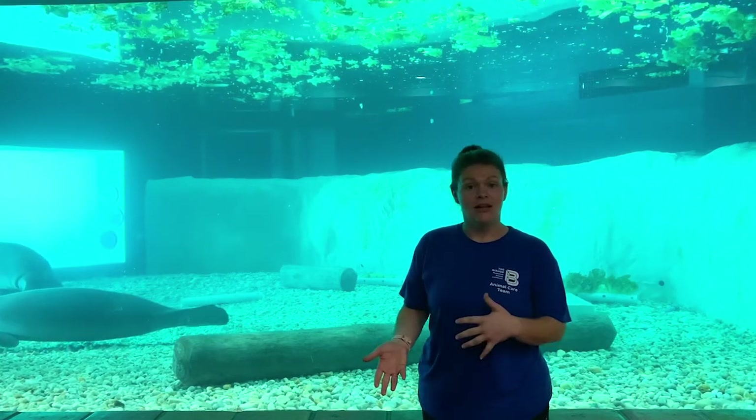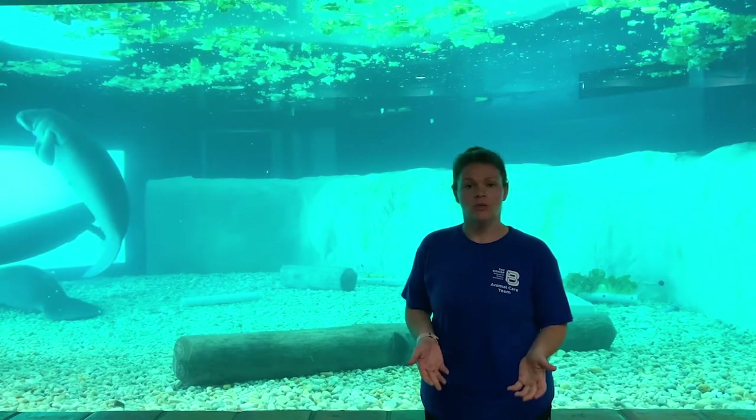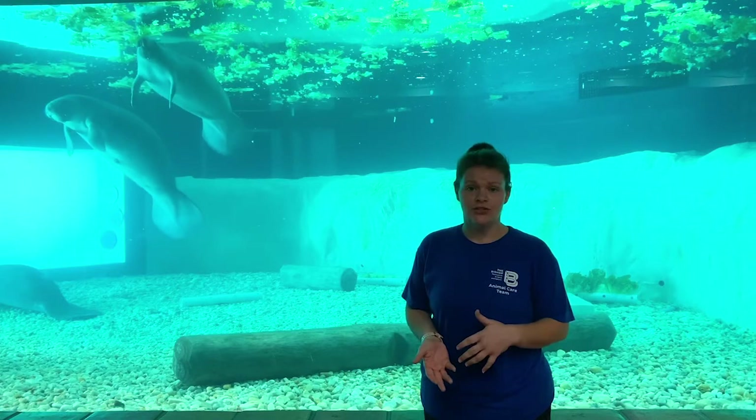Cold stress is a lot like frostbite, hypothermia, and pneumonia rolled into one. They can develop respiratory issues and their organs will eventually start to shut down the longer they're in cold water. This typically starts occurring in November and December when water temperatures drop, because manatees are cold intolerant — their tolerance is about 68 degrees. Anything below 68 degrees is when they start to develop those symptoms.